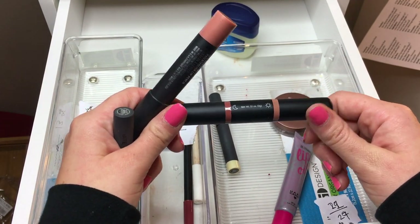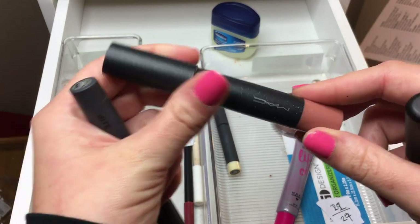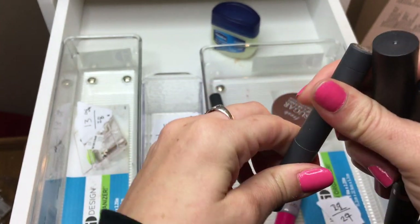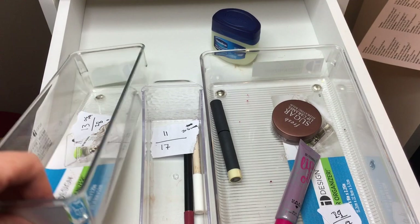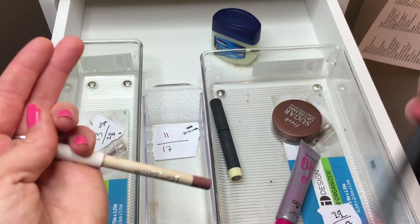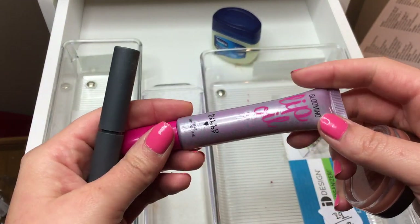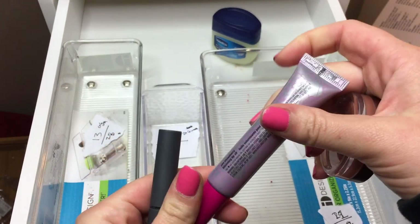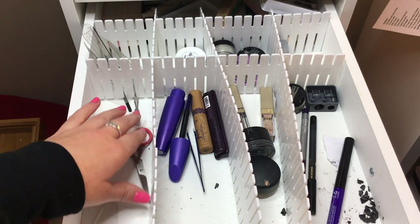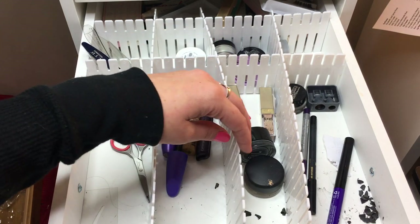We're finishing up the lip products drawer this week. Three more lip crayons: the ELF day-to-night in Need It Nudes, the MAC Patent Polished Lip Pencil, and the Bite Beauty in Pastille - that looks like a pretty berry. Then two more lip liners: the Ivy Beauty in Blush and ColourPop Aquarius. Last three lip balms: Fresh Sugar Lip Caramel, Hard Candy Lip Oil tint in Strawberry, and Bite Beauty Lip Primer - which I'll probably get rid of.